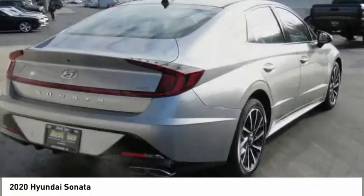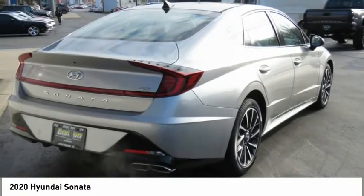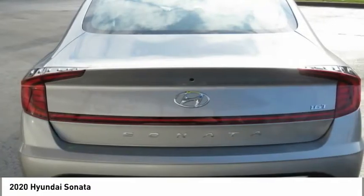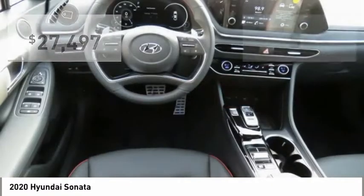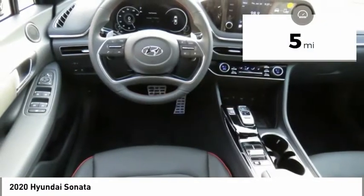Don't forget the exterior corrosion protection — a 14-step roto-dip system that provides unmatched protection for your Sonata — and it is priced below $30,000. This vehicle has less than 100 miles.